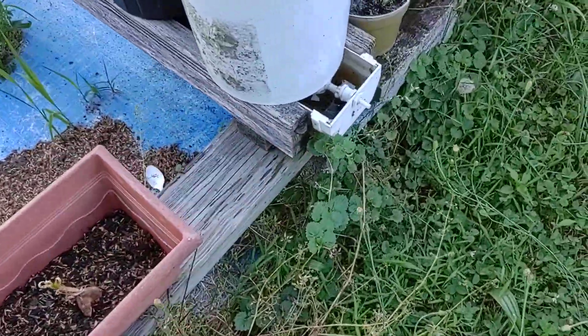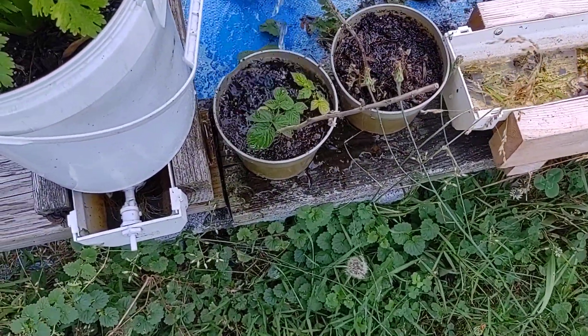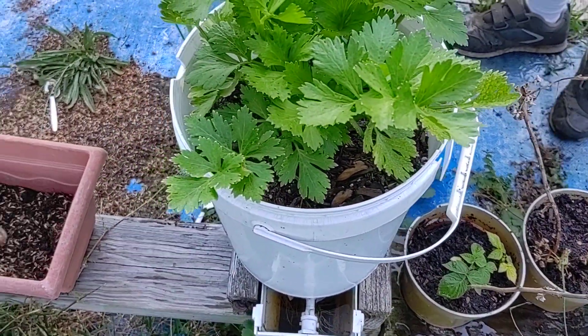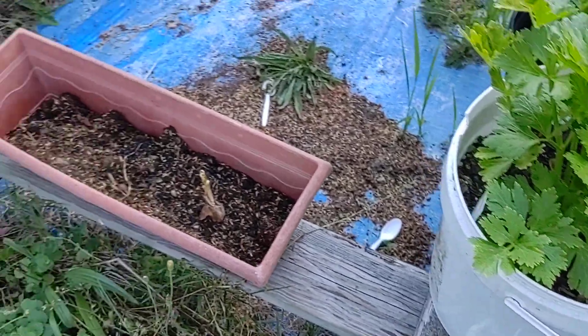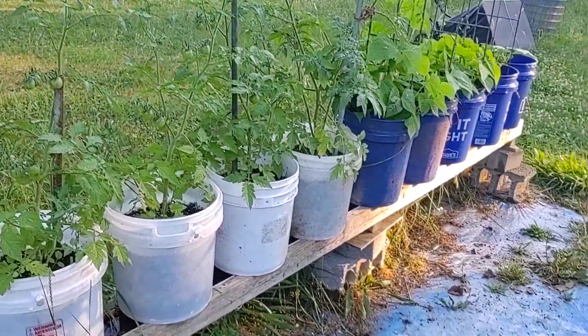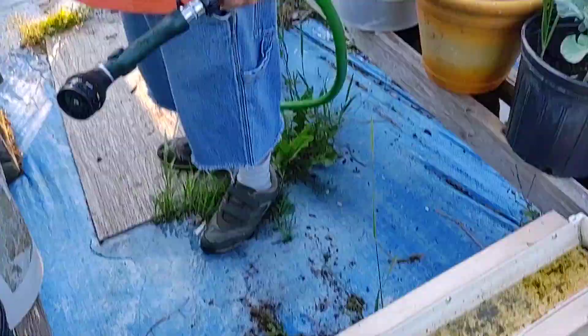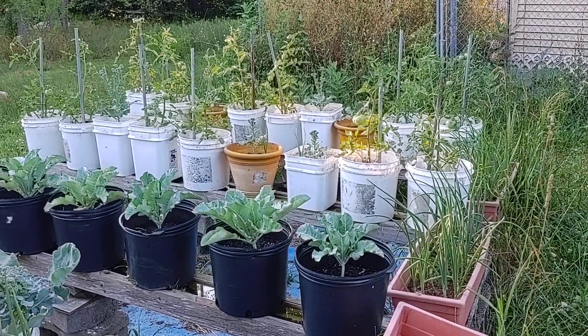I'll water it - this one here is still doing good. These are thornless - we got them at Tractor Supply. They only had three of them and we've already lost two, so we've got to get that last one in the ground somewhere we can utilize it, probably along the fence area.